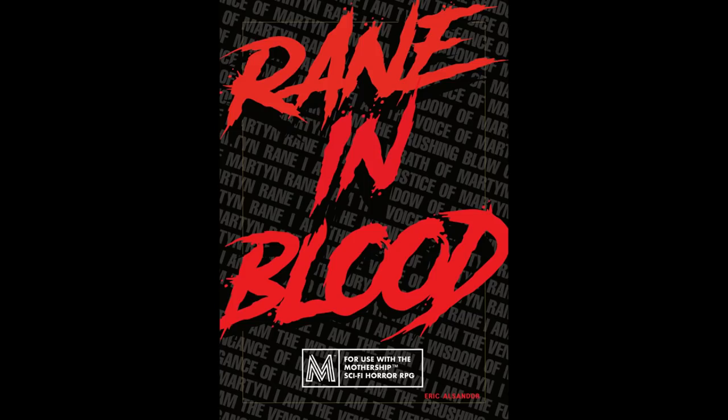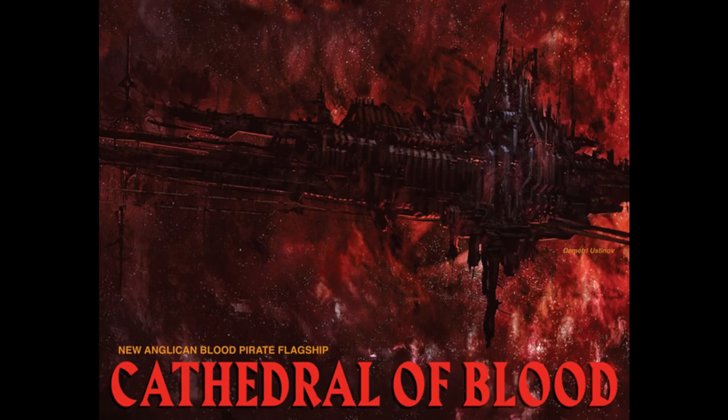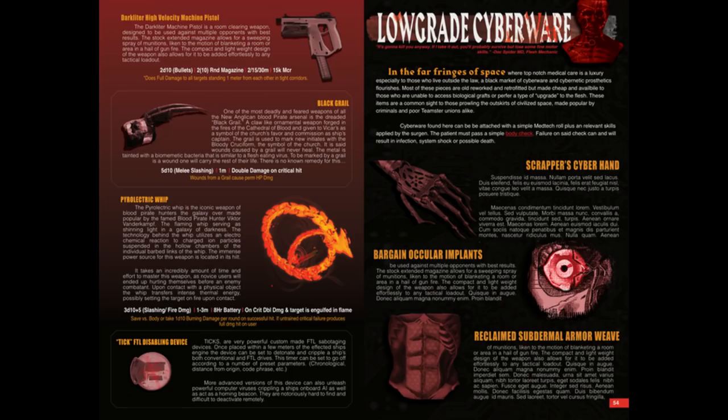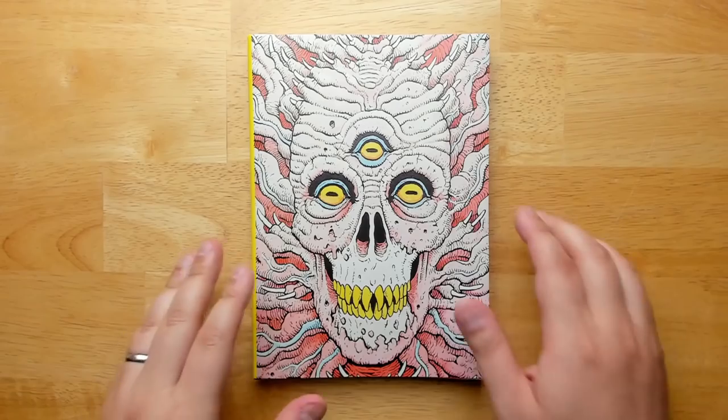This video is sponsored by Rain in Blood, a new 60-page adventure for the Mothership RPG, now on Kickstarter. Your players will deal with the vampiric warlord Martin Rain, leader of the New Anglican Blood Pirates — a quasi-religious band of merciless reavers on the edge of space. Featuring a brand new Mothership skill tree, a bargain basement cyberware list, fantastic art, professionally voice-acted monologues, and two whole adventures. Click the link in the description to check it out.